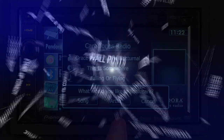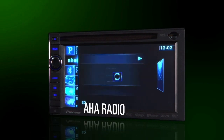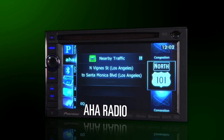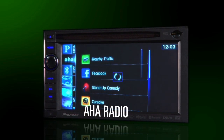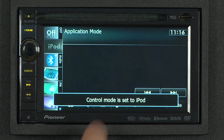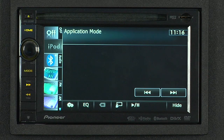For 2011, the AVIC X930BT features AHA Radio, which gives you access to your Facebook and Twitter feeds, as well as Yelp restaurant information and other great streaming content, all by connecting your iPhone. And speaking of the iPhone, check out App Mode. App Mode will allow you to stream audio and video from your device right to the 6.1-inch touchscreen of the X930.